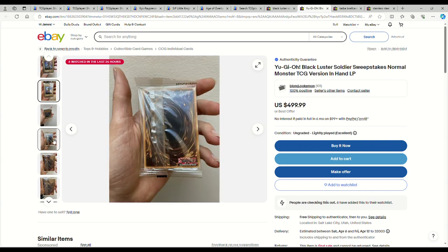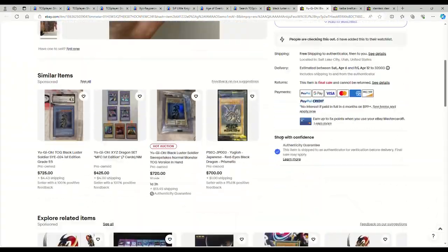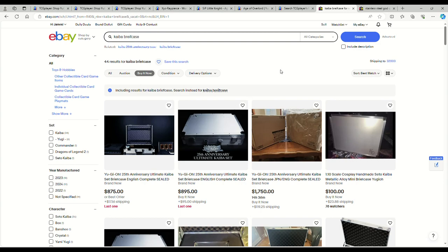It's got the thing on the back — yeah, so $500 for the legitimate TCG sweepstakes version. That's actually not bad at all. Swipe this up while you can — it looks like it just got listed before I started recording.